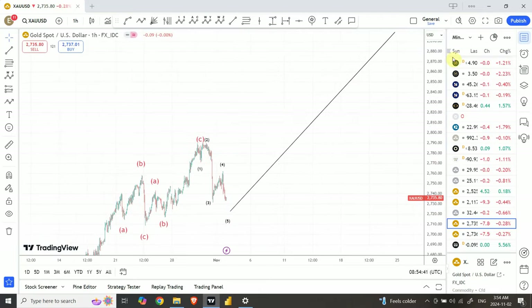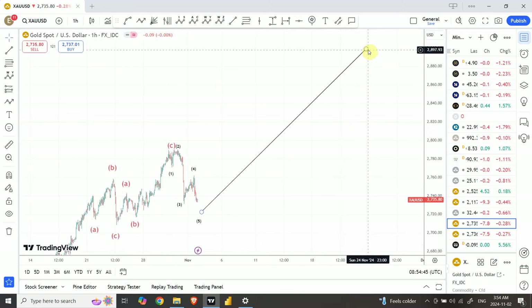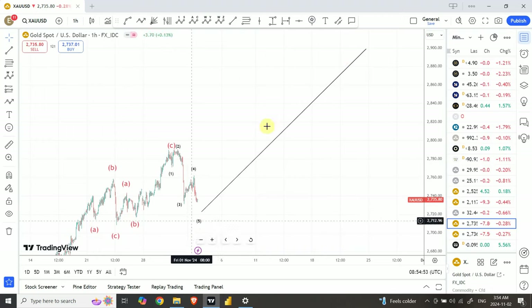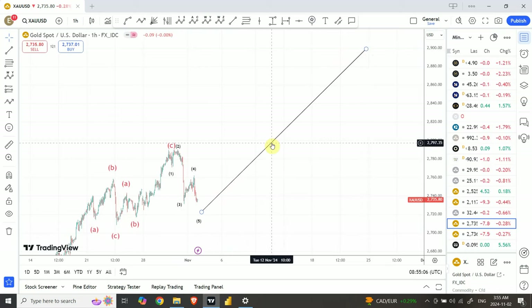The next important target I have in mind is $2,900 per ounce for gold. We are definitely going to see smaller moves within this larger move, but my focus is going to stay on the larger move. I would say it should take around three to four weeks, and that's what my focus is going to be.